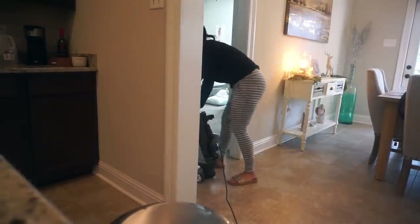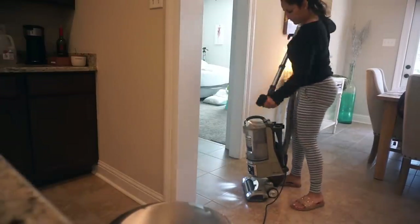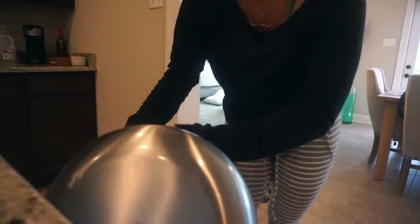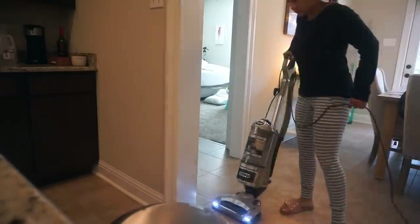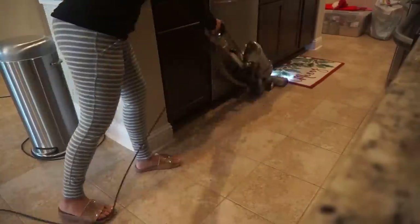I know there are a lot of new people on my channel and I get a lot of questions about my vacuum. This is a Shark Professional and it's linked in my description box if you want to check it out. I love this vacuum — it works great, and I love the attachments, especially the little brush to get underneath the cabinets and into all the corners. It's also really good on tile floor.